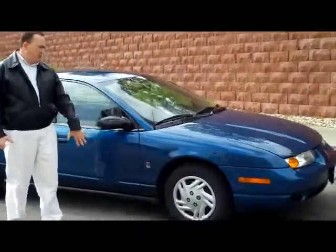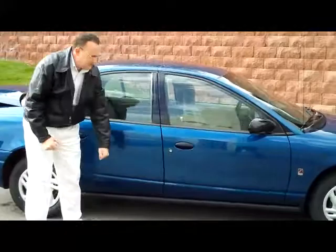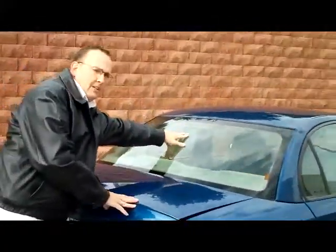It comes standard with your 14-inch wheels, roof rails, and polymer panels which won't rust or ding. You have your 5-mile-an-hour bumpers in the front and the back, rear-window defrost, and high-mount brake light.